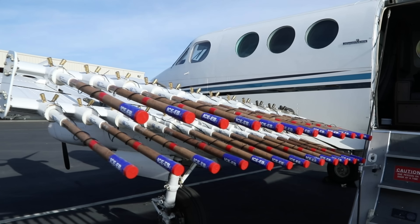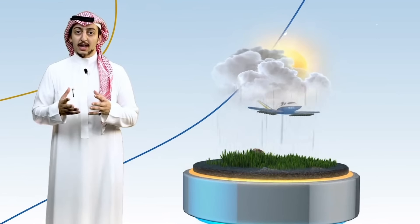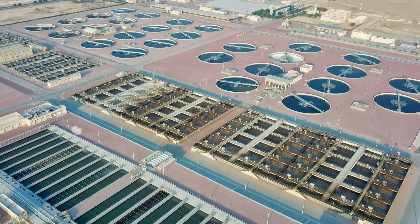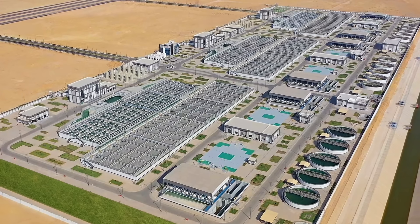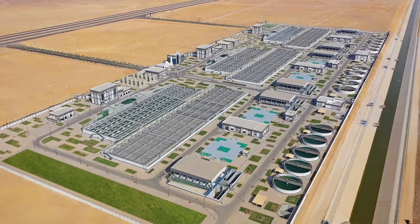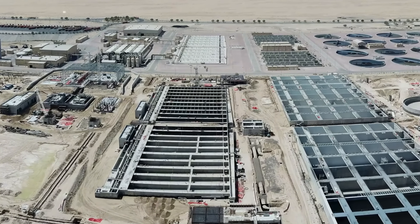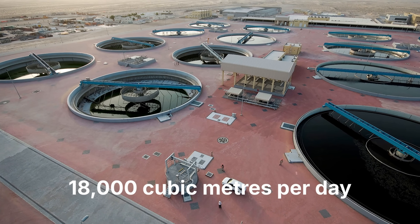Cloud seeding operations use five aircraft to increase rainfall, boosting precipitation from seeded clouds by up to 20%. Wastewater treatment offers another avenue — Saudi Arabia reuses 21% of treated wastewater, with targets to increase this to 70% by the end of the decade. In March 2025, contracts will be signed for 16 decentralised plants totalling 18,000 cubic metres per day.